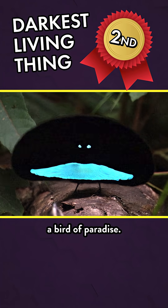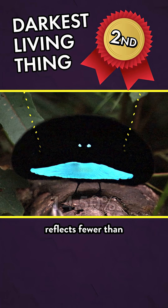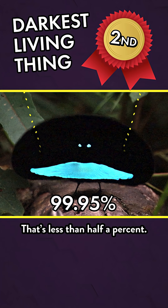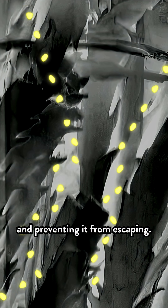Here's our runner-up: a bird of paradise. The black in the feathers of this bird of paradise reflects fewer than five out of every thousand photons that hit them — that's less than half a percent. Nanostructures in those velvety wing feathers bounce light around, basically trapping it and preventing it from escaping.